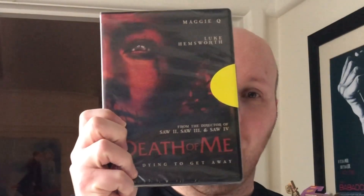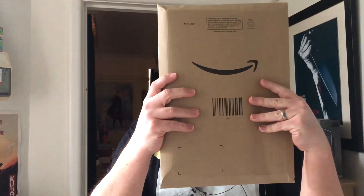I picked up Death of Me and I picked up Arch Enemy. Death of Me was three pounds and Arch Enemy was seven pounds, so fantastic. Let's see what the parcel is.